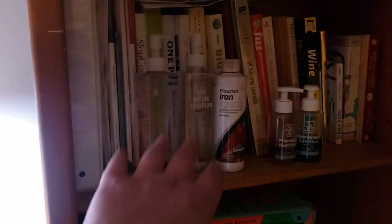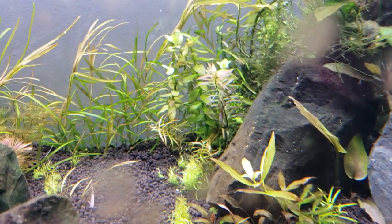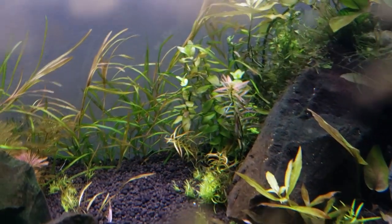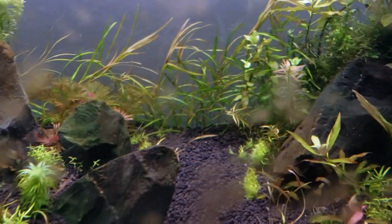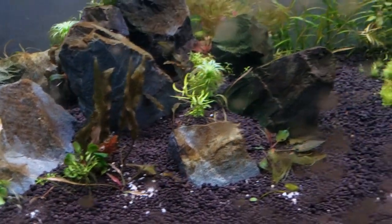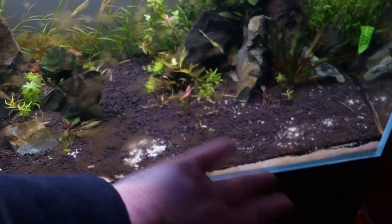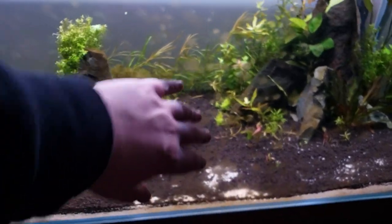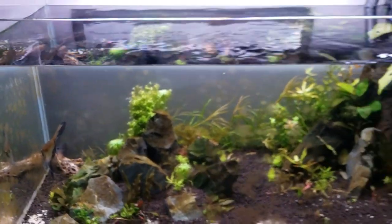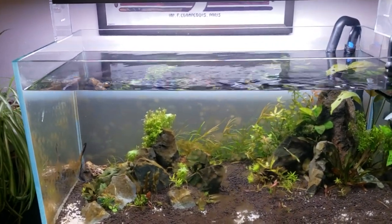On top of that we also have iron and little fertilizers added each day, which will give us the beautiful colors and dense growth. Hopefully soon we'll see carpeting and we can clean this up and put new sand in. To start fixing the algae process, you could wait about a month and it may clean itself up, but the first thing I recommend is getting a scraper or razor blade and scraping your glass.